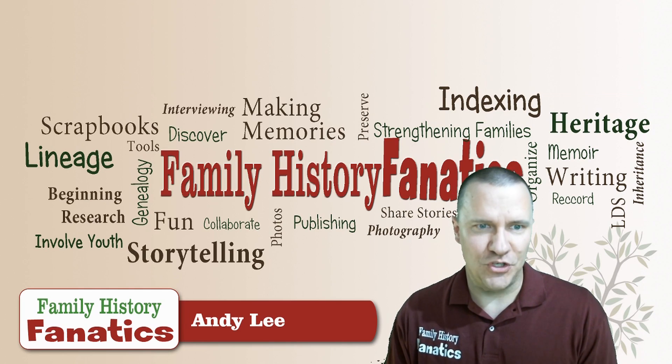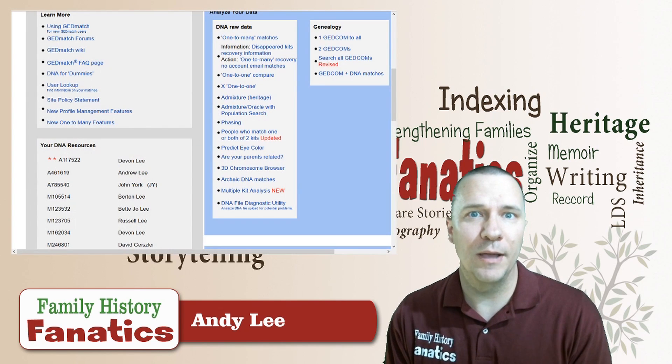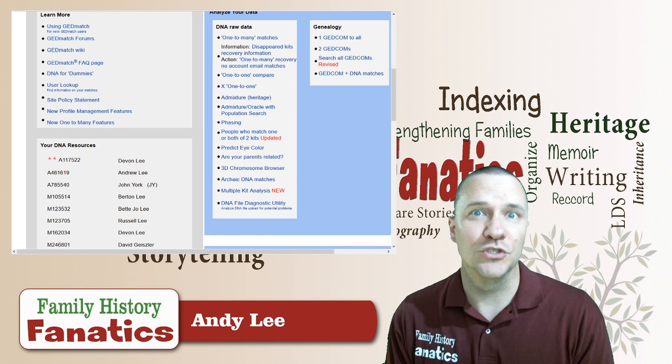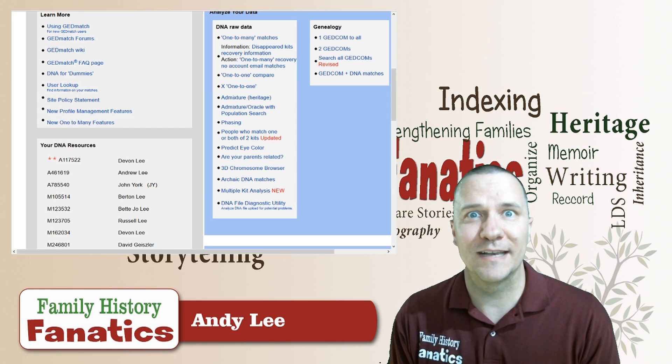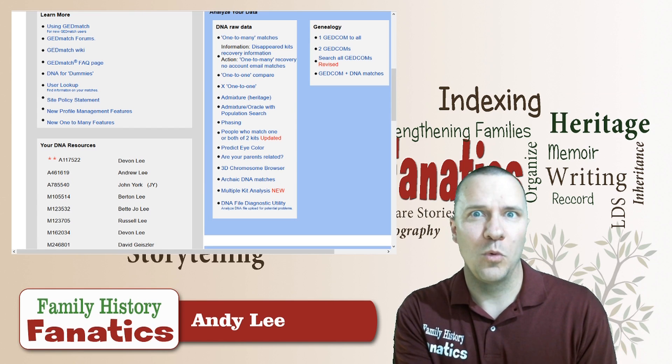I'm going to be using GEDmatch, which is a free program that you can upload your results to regardless of what company you tested with. It's great for comparing people who tested with different companies, and in fact it's great for comparing yourself with yourself.